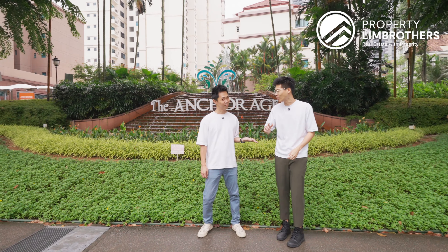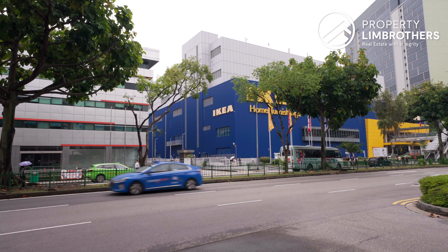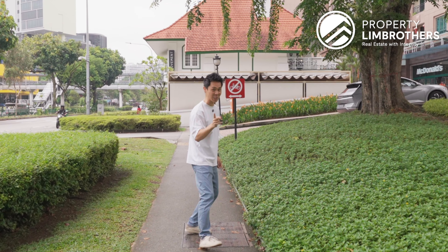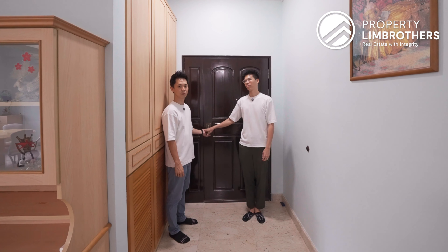Let me talk to you about the Anchorage. Property Lim Brothers is back at District 3. We are located at a freehold property, 4-bedder, size at 1,758 square feet, less than $2,000 PSF. We do walking distance to Queenstown MRT Station, and right across us there is IKEA. Very excited to show you this one.